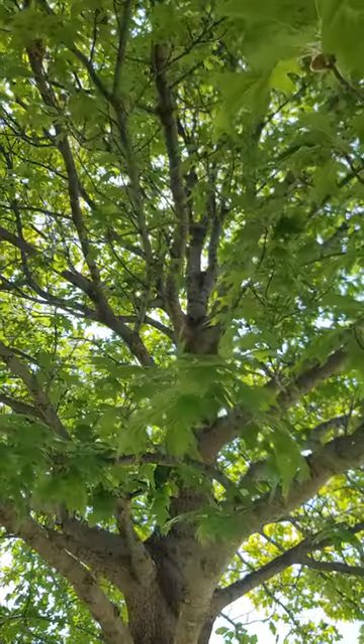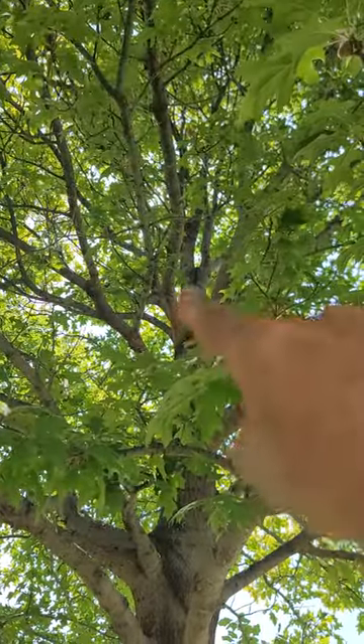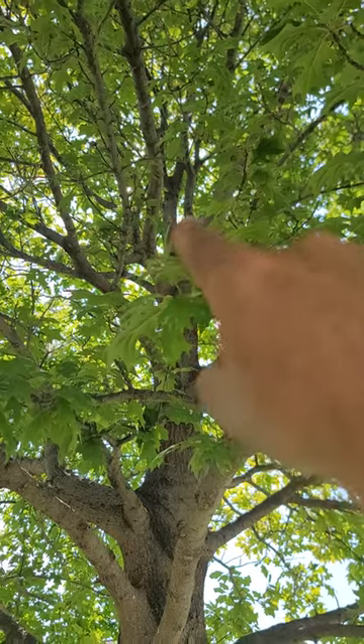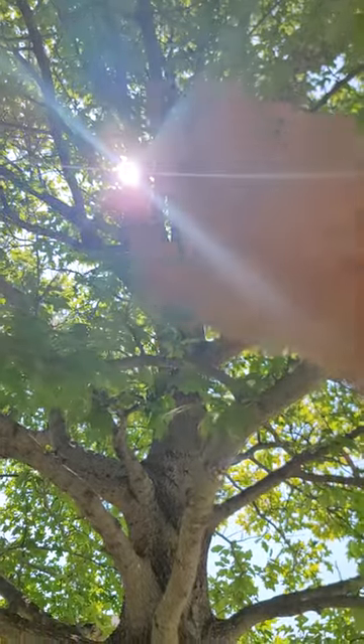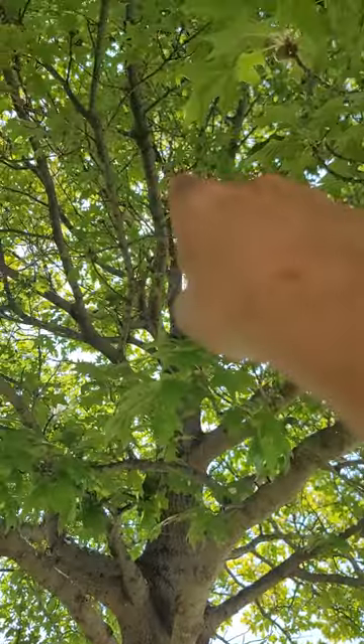I wanted to show you this as a good example of some minor pruning cuts that can be made that will dramatically change the overall course of a tree's growth. On this tree you can see that as we get up closer to the top, we're starting to form what we call co-dominant leaders, where the branch is about the same width as the trunk itself. There's a second one up there.